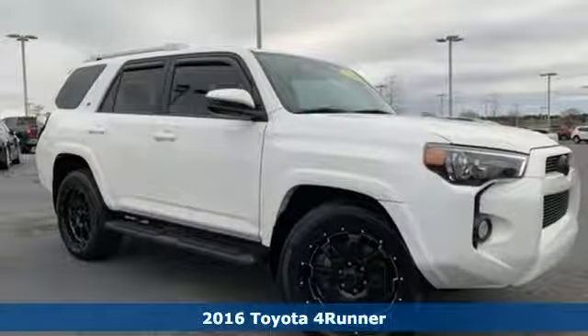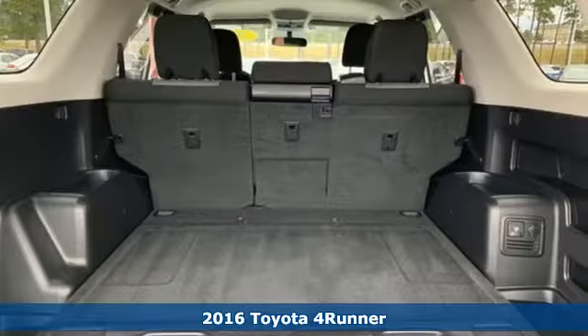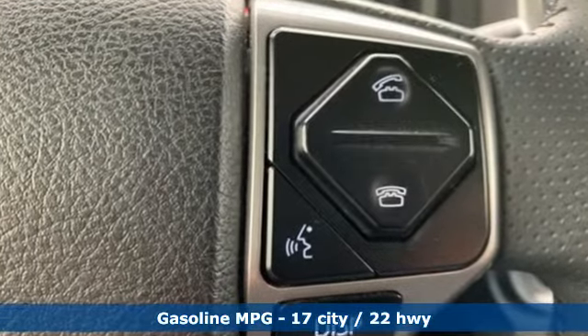Here's a 2016 Toyota 4Runner. Show off a little. This renowned SUV turns heads on the trail or on the highway. The 4.0-liter V6 engine takes you anywhere you want to go, while the Star Safety System keeps you safe and secure.